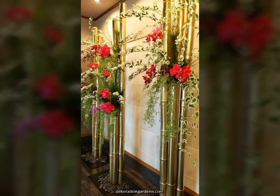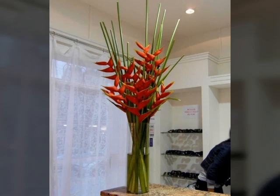Bismillahirrahmanirrahim. Assalamu alaikum. Welcome to my channel, World of Beauty. Friends, in today's video we will see the very beautiful and adorable ideas about this beautiful flower arrangements.